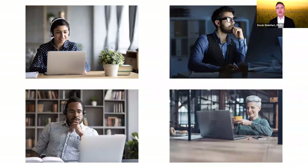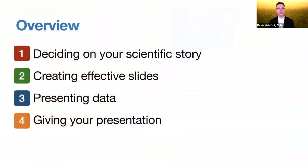All of us are still learning our way about how to do this effectively. Some of the things we're going to share today are lessons gleaned from years of being on WebEx webinars and doing distance education, but we're really looking forward to questions and discussion too. We're going to go over four different sections: deciding your scientific story, creating effective slides, how to present data effectively, and various topics regarding how you actually give the presentation.